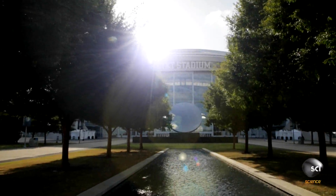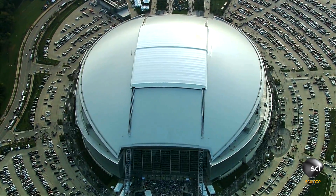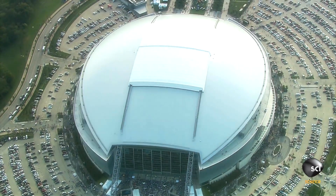In Arlington, Texas, engineers have created one of the largest sports and entertainment venues on earth.